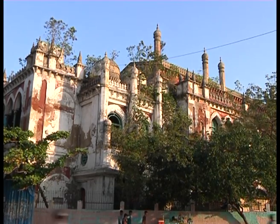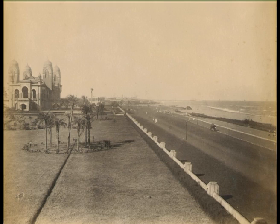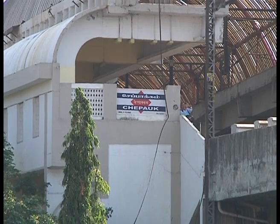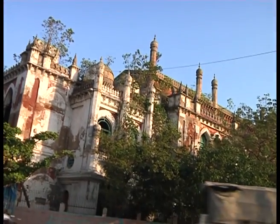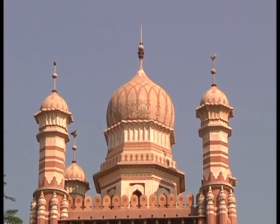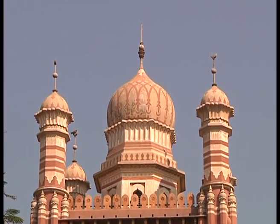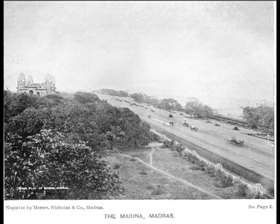This is the Chepok Palace in 2017, and this is what it looked like in its heyday. In modern colloquial parlance, the residents of Chennai used the name Chepok only to refer to the Chepok Stadium, situated a few hundred meters from this forgotten monument. One can imagine the palace, in all its bygone beauty, would have complemented the origins of the name Chepok, possibly derived from the Urdu word Chaibag, meaning six gardens.